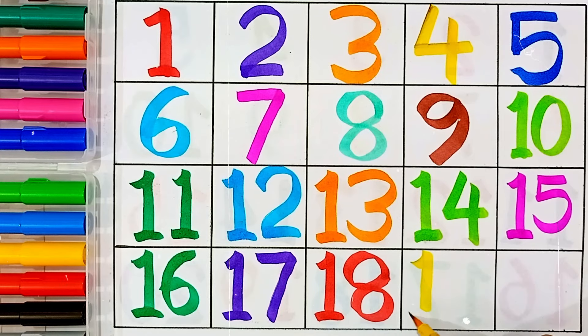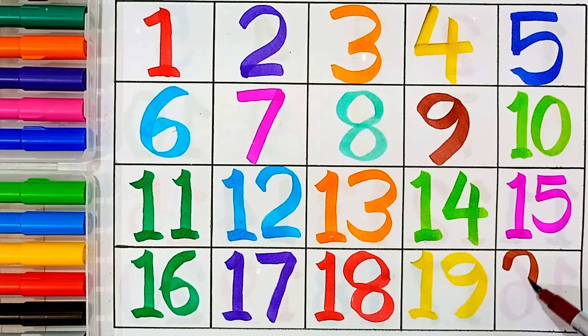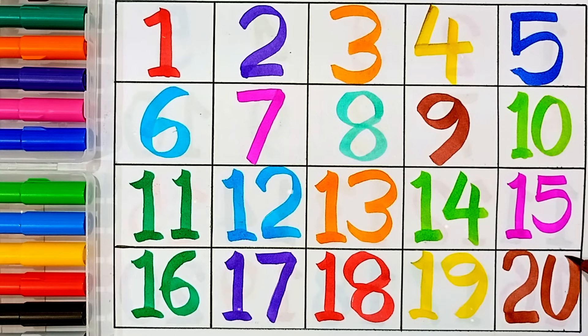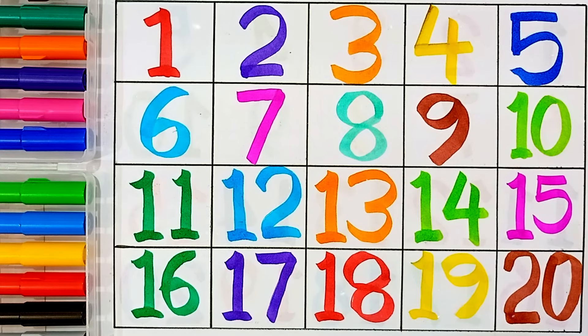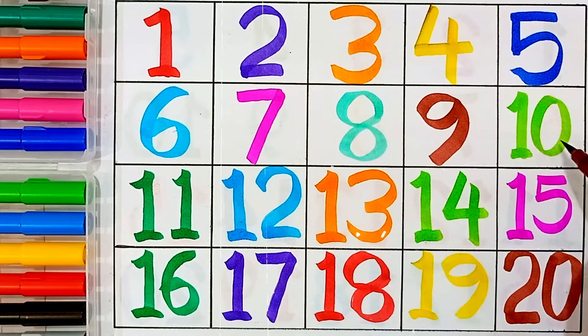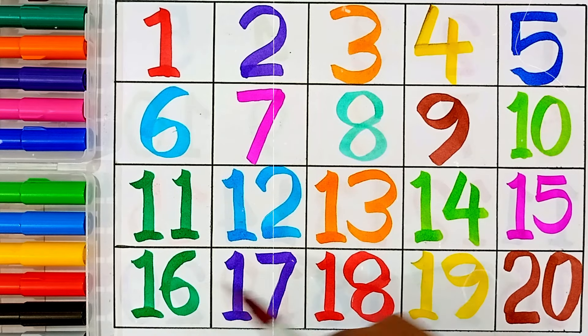19 — 1 and 9 — this number name is 19. 11, 12, 13, 14, 15, 16, 17, 18, 19, 20. Bye-bye!